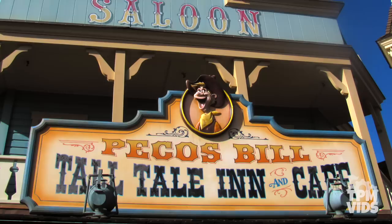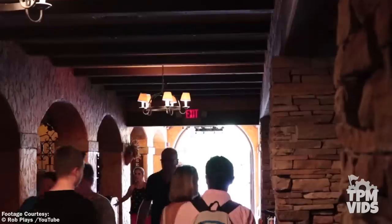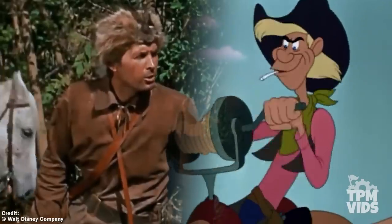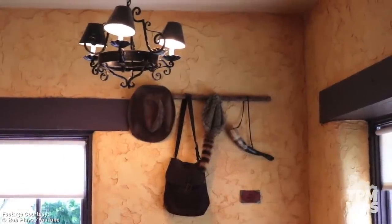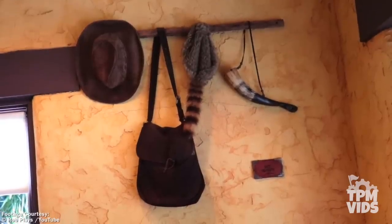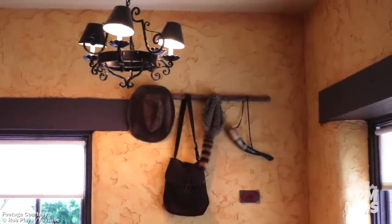Pecos Bill is a character featured in the 1948 film Melody Time. The restaurant's backstory is that every time a friend visited Pecos, they left something behind to remember them by. Naturally Davy Crockett visited Pecos Bill, and hidden on the back wall of the restaurant you'll find items that belong to Davy Crockett — his leather bag, powder horn, and the iconic coonskin hat. So next time you're grabbing a bite at Pecos Bill's Tall Tale Inn and Cafe, keep an eye out for these Davy Crockett items.